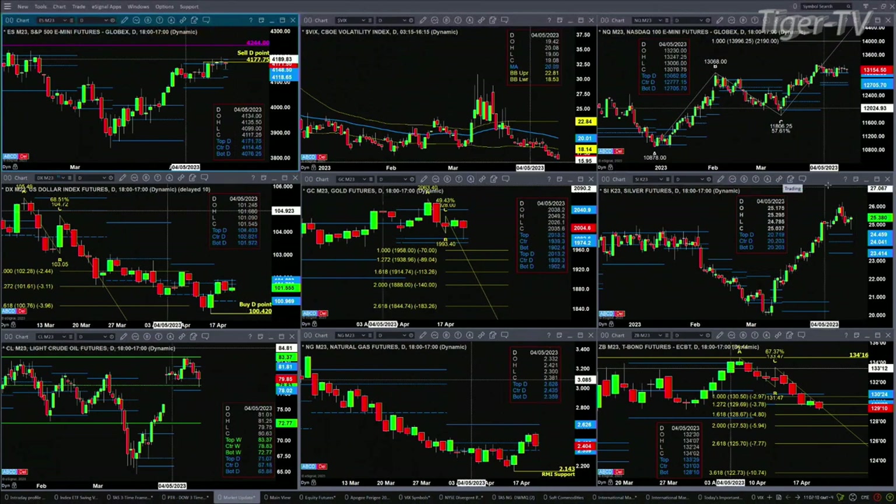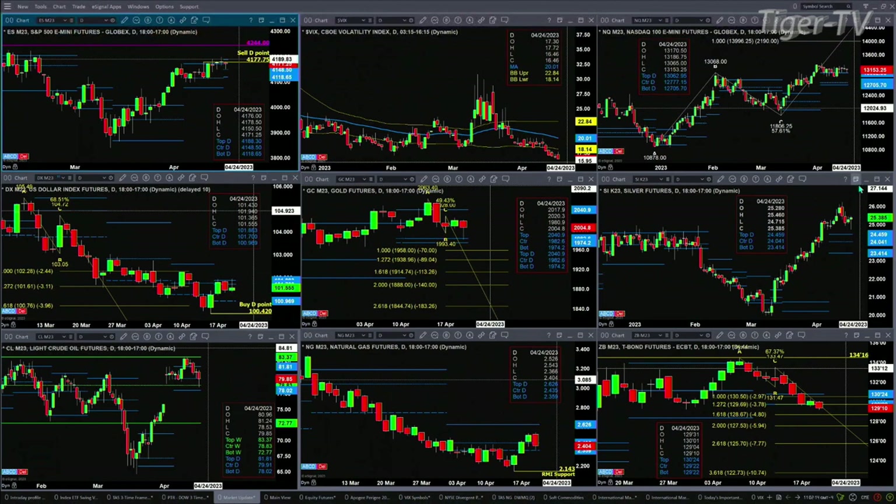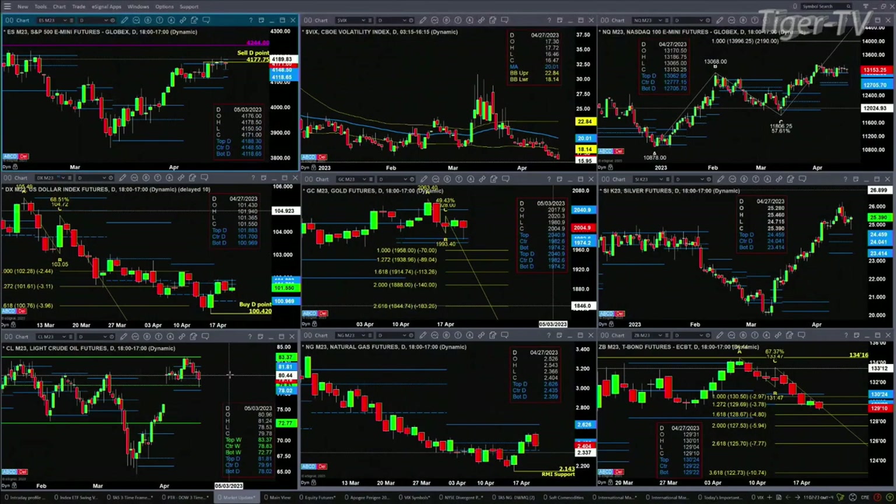Silver never made its way down to support. For silver, that would be the top of its profile at 24.59 to 24.45. Light crude has tested basically the bottom of its daily profile at 78.02 — just a little bit of consolidation there. Resistance is at 83.37, the top of the weekly profile; support is at 78.02, the bottom of the daily profile.